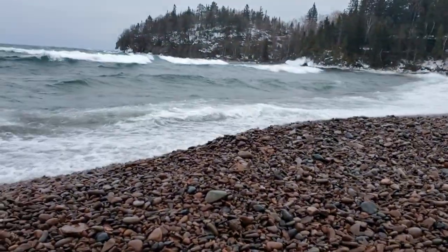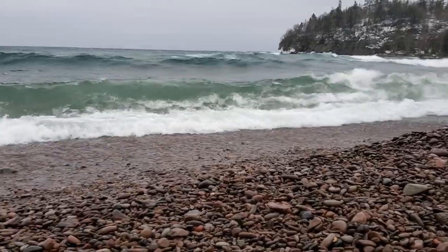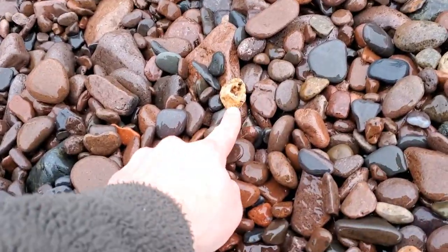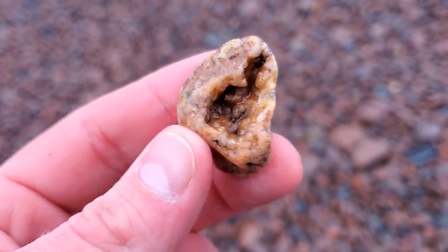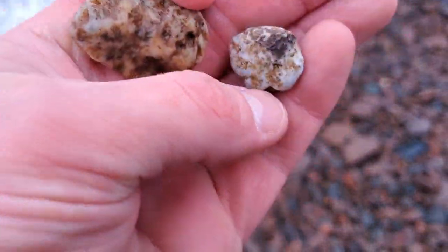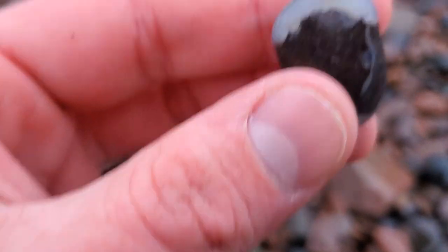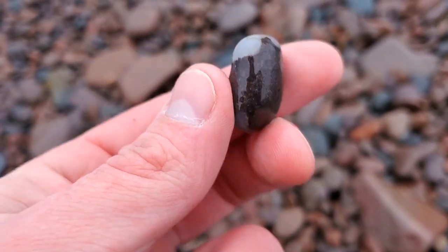These waves, they're beautiful but definitely got to be careful with them because they can grab you. Alright, I've got to grab this one quick right there. That's a geode. Oh, a broken one. Found this little chunk, it's like a little half a nodule, and then some host rock with chalcedony in it. That's pretty cool.